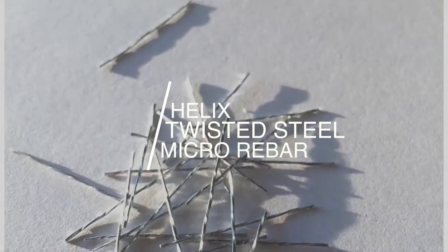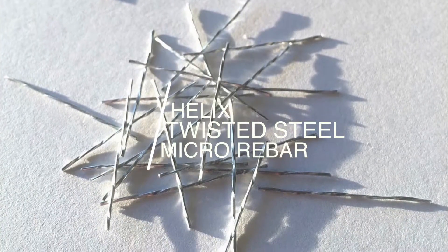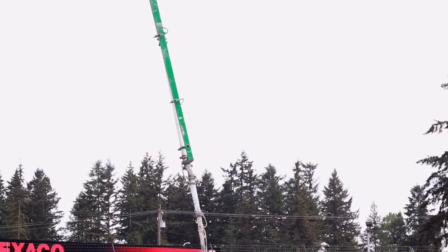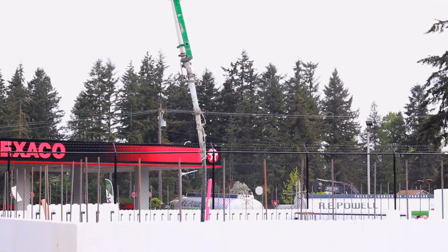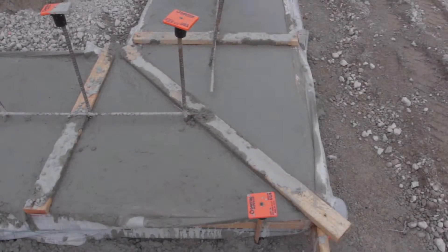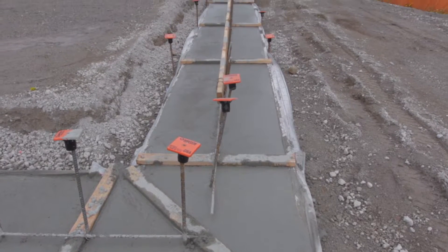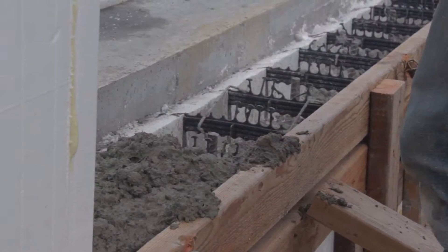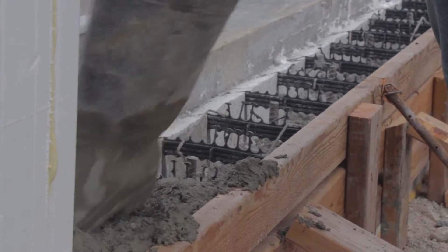Let me launch into what you are looking at. Helix is a twisted steel micro rebar. Helix is added to concrete at the plant and is engineered to allow engineers to remove rebar that would otherwise be necessary in the concrete walls and floors. On our building, we had roughly 20 pounds of Helix — twisted steel micro rebar — in each yard of concrete that went into the walls.